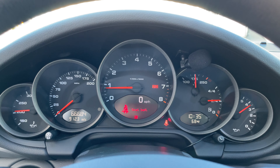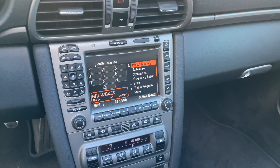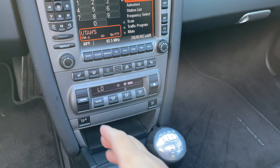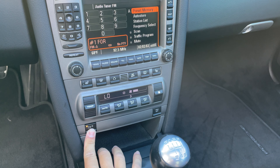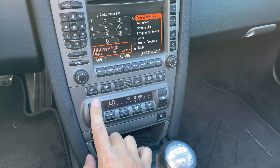Just over 66,000 miles, no lights on the dash. Everything here works — the AC blows cold, and the wing does go up and down. We've got heated seats.